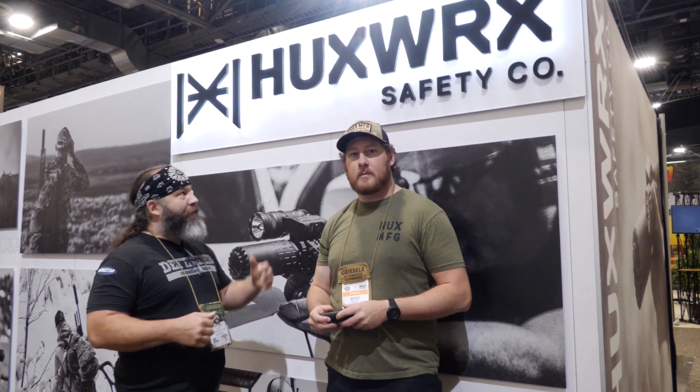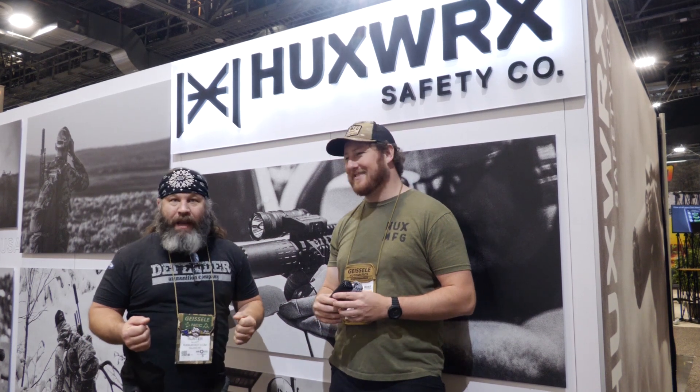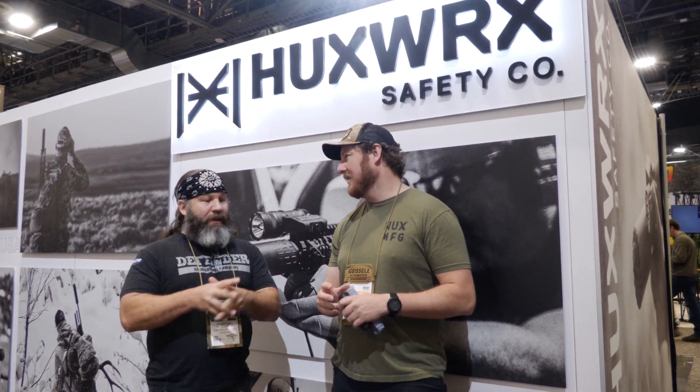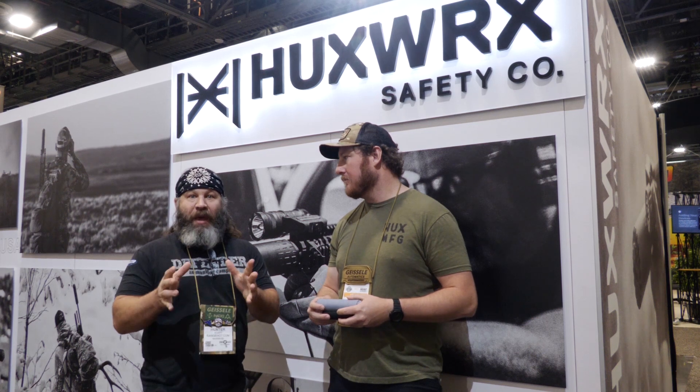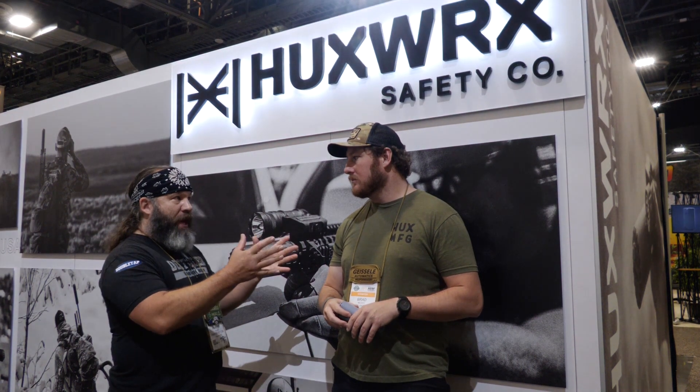Hey y'all, what's going on? It's Hunter Elliott here and I'm at the Hugsworth booth and I have met my new BFF, Brad. Brad is going to talk to us about some silencers, but he's also going to educate us on a couple of things that have transpired. So if you would, brother, you're the genius here.